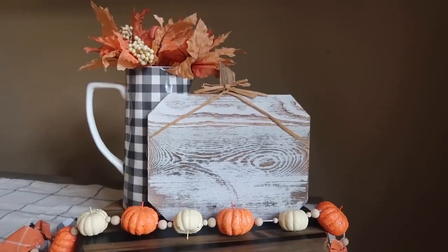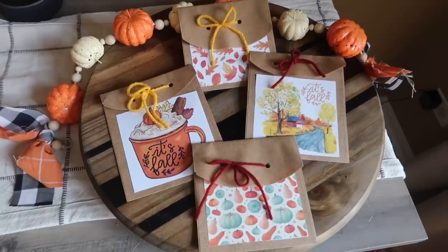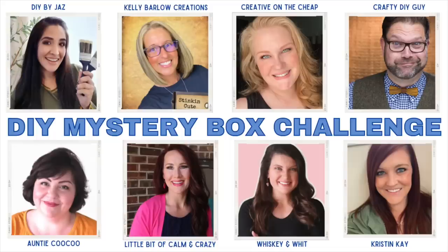That's going to do it for this round of the mystery box challenge. Head down to the comments and let me know what your favorite project was today and how you think I did with all those challenges. Up next is Jazz's video — head to the description for the full playlist, hop to each video, and come back around to me. If you're starting here, let the other creators know in a comment that I sent you, and hit subscribe if you're new so you don't miss a future video. I'll catch you in the next one — bye!